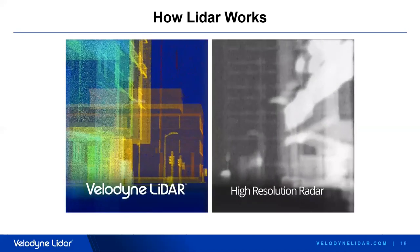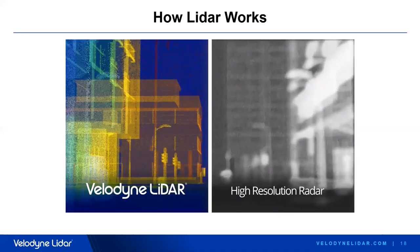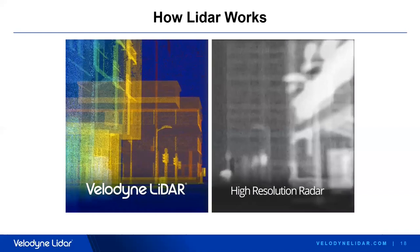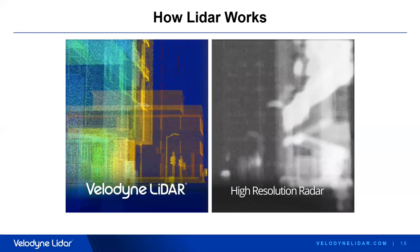One more important point: LiDAR is superior to radar. It can accurately identify objects at up to 250 meters or beyond, while even higher resolution radar cannot render objects accurately due to much poorer resolution. Additionally, radar can have problems with stationary objects. That comparison image speaks volumes.